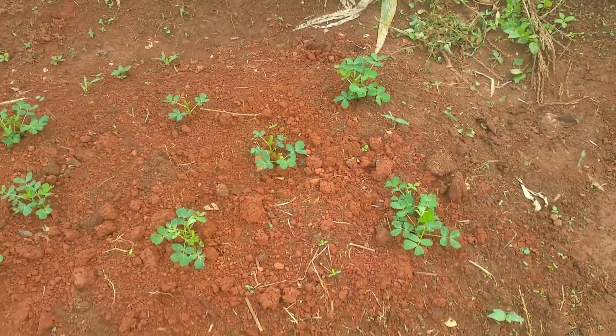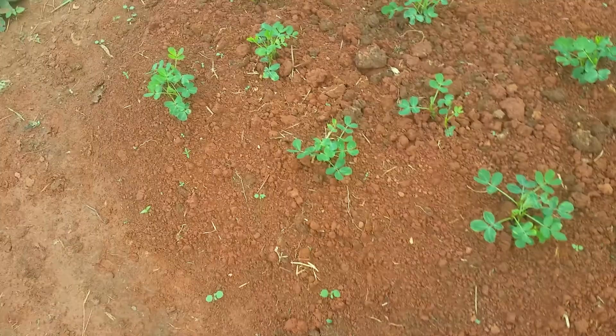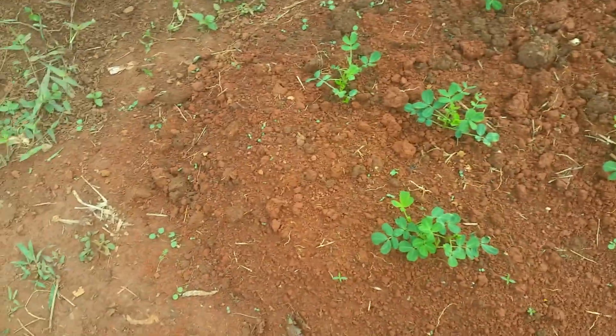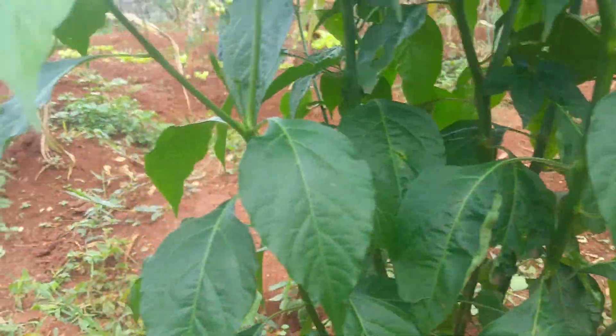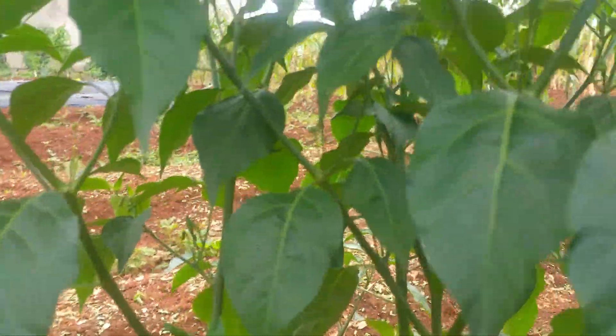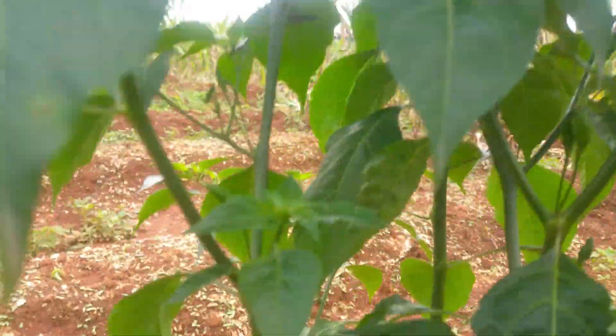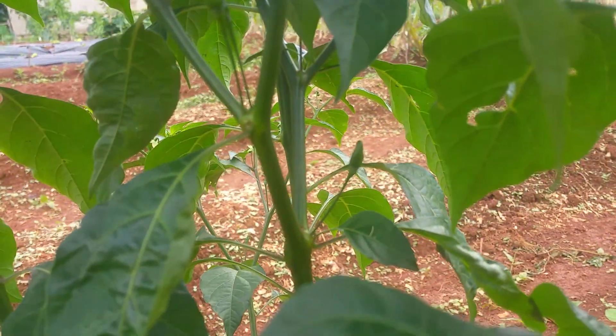We've seen the peanuts today — the peanuts are doing very fine. Looking at the soy, it's not the best, but with peanuts it's going to be very fine. We also saw the development of our green pepper and it's doing very well — it's producing very well right away.